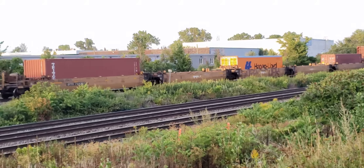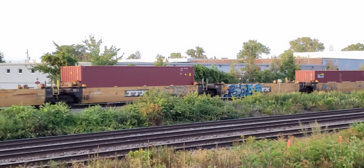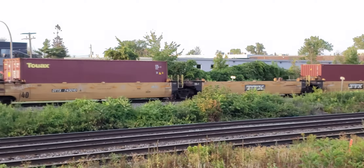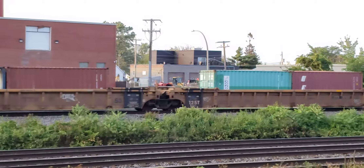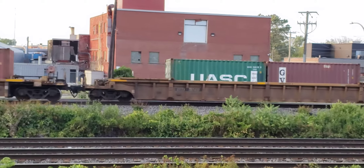And here we have double stacks coming in. And that's the end of the train.